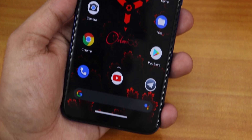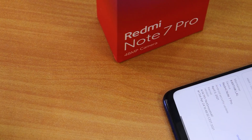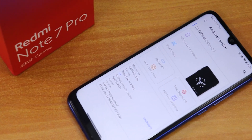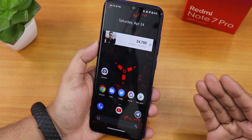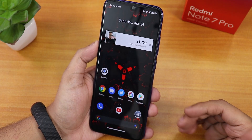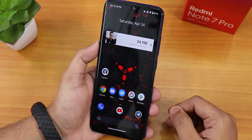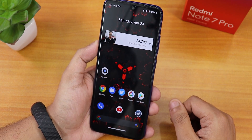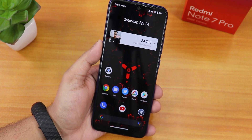Thank you so much for watching — give it a thumbs up if you liked it, subscribe if you haven't, and share the video with friends to let them know about Octavi OS on the Redmi Note 7 Pro. Huge thanks to the developers for providing the pre-release build. This is Tito from KaTi signing off — catch you in the next one, bye!